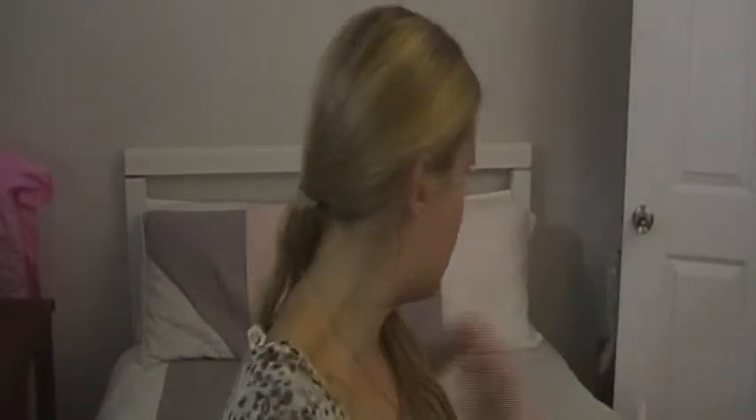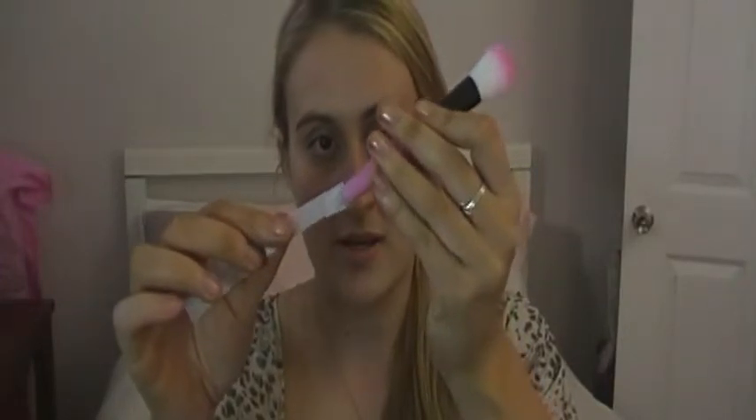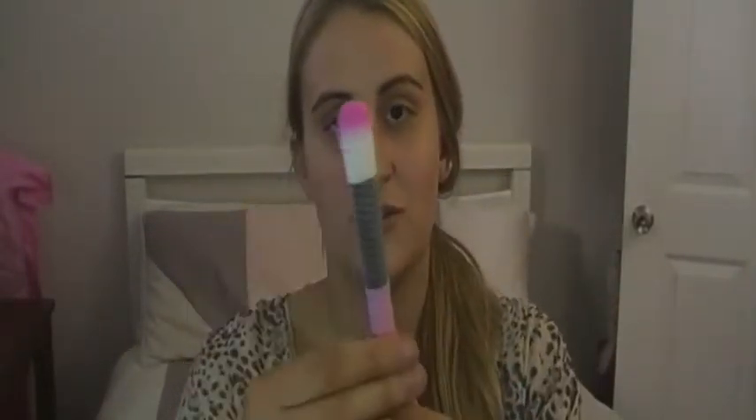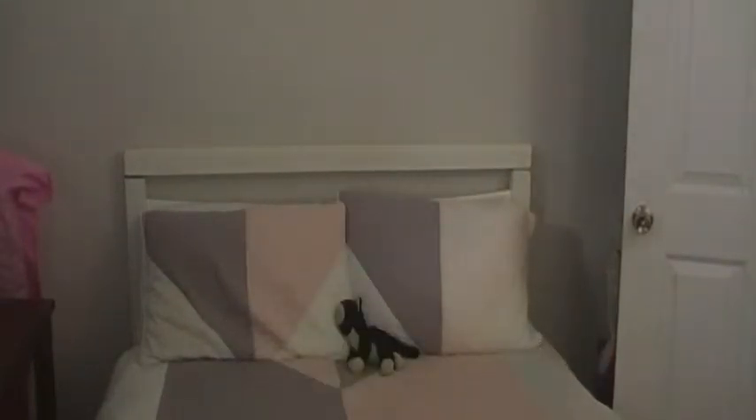I'll grab this little brush I haven't used yet and take it out of the package. It just looks like a flat brush, and then you slide the protector on from the bottom through like this. They're really good for after you wash your brushes because they keep the shape and protect them from dust and stuff. I think they were about two dollars - pretty cheap.